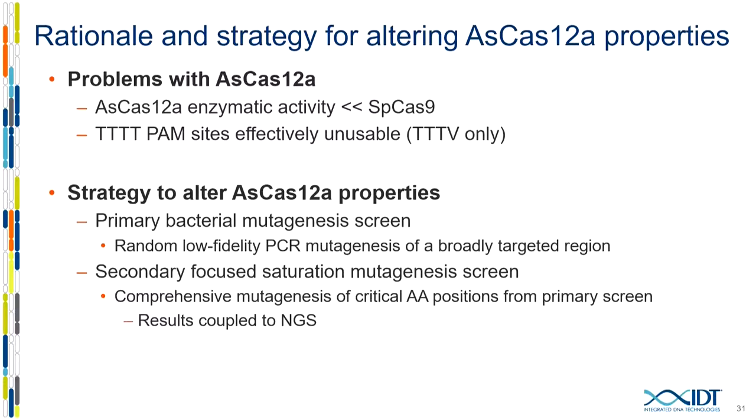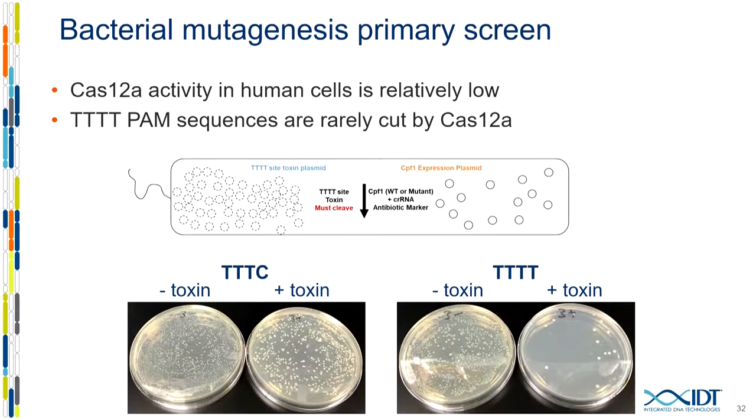The screen for CAS-12A is actually less complicated than the CAS-9 screen — there's no off-target component. We're simply asking CPF1 to cleave all the on-target site plasmids carrying a quadruple-T-PAM-containing sequence. This shows what the screen actually looks like: we induce the toxin, and on the left is a working triple-T-C PAM; on the right is a quadruple-T PAM. Without toxin you can see everything that could survive. With triple-T-C PAMs, we get a good number of colonies on the right, indicating it worked well. But with the quadruple-T-PAM, even in bacteria it doesn't work well — that was surprising, and it's essentially background levels.